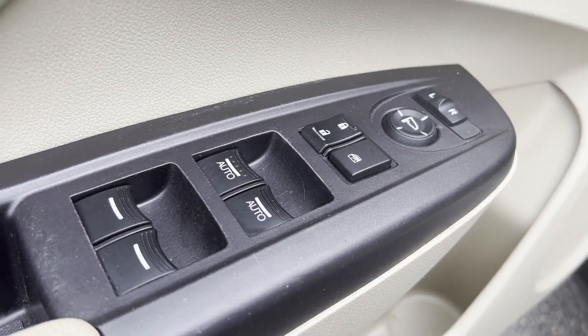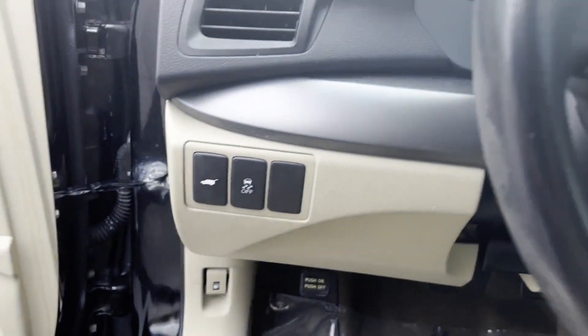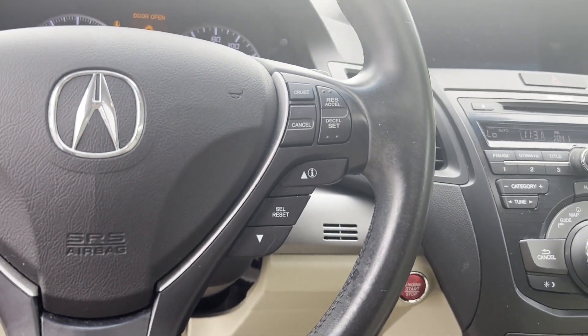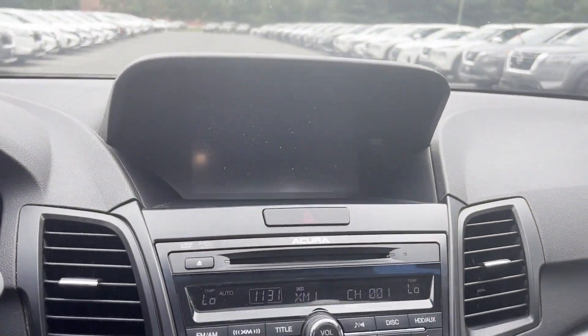Backup camera, memory seat, tinted windows, HID headlights, power driver seat, power passenger seat, and pass-through rear seat.